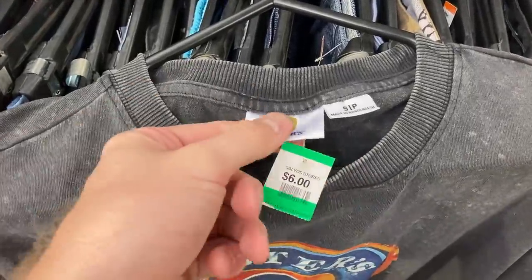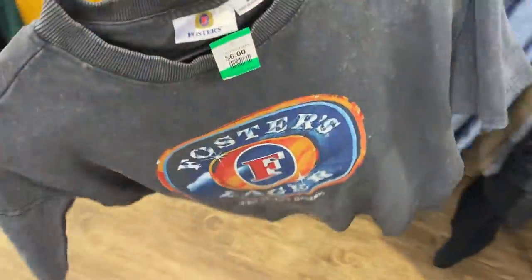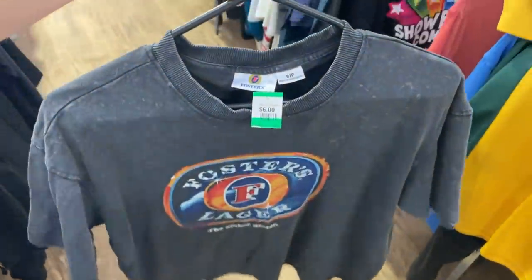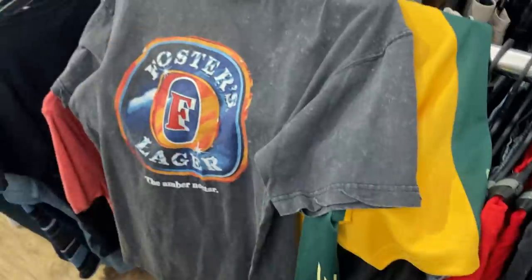For $6 — it had the Foster's tag on it. A Foster's Lager t-shirt, only a size small. There are a lot of reasons why I don't normally go ahead with the purchase of this sort of item, but on this occasion I couldn't help myself. Two absolute crackers.